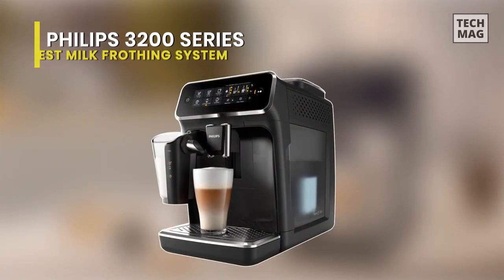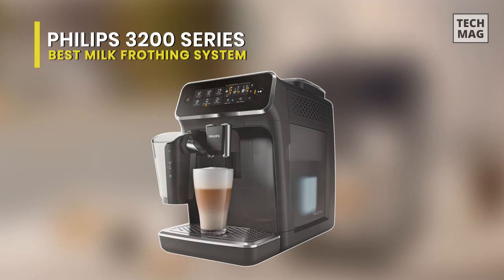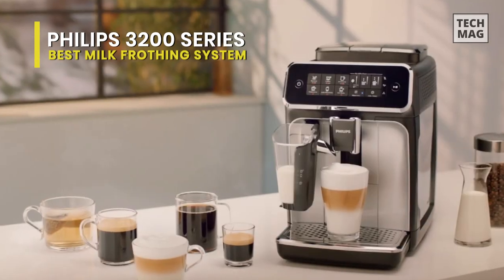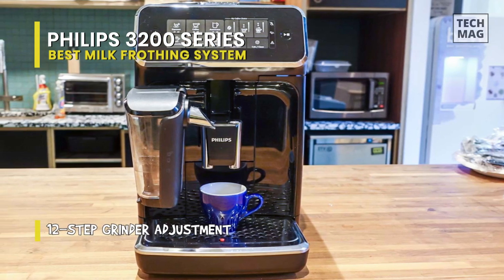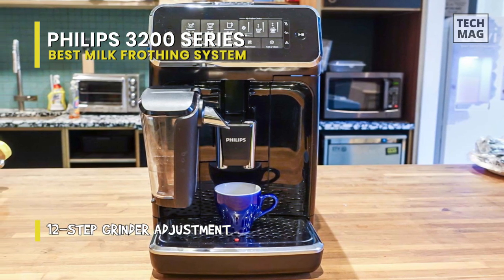Best Milk Frothing System. The foundation of a good latte is a great espresso. Still, it's equally important not to overlook the steamed milk, which makes up more than half the drink. That is where the Philips fully automatic espresso machine really shines through.